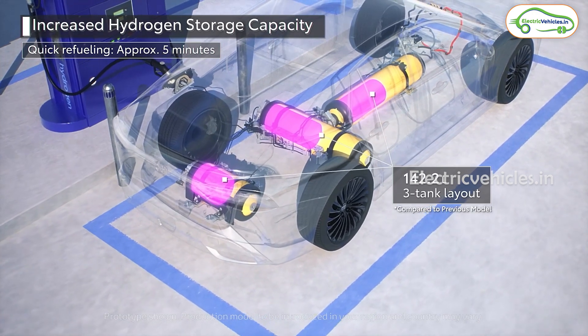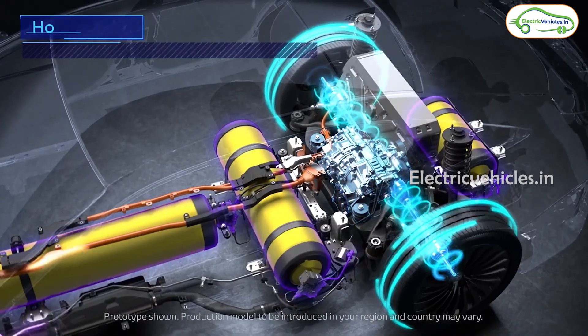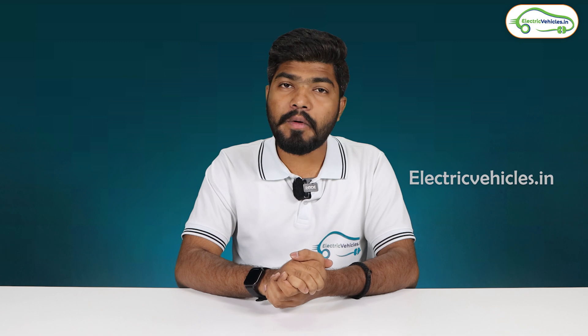The next positive point is no pollution — only water is emitted after the chemical reaction in the hydrogen vehicle, so no kind of pollution takes place. These are the positive points of hydrogen fuel cell vehicles.